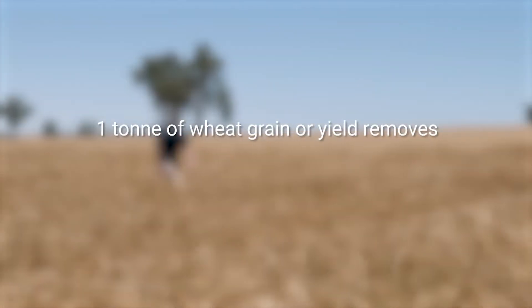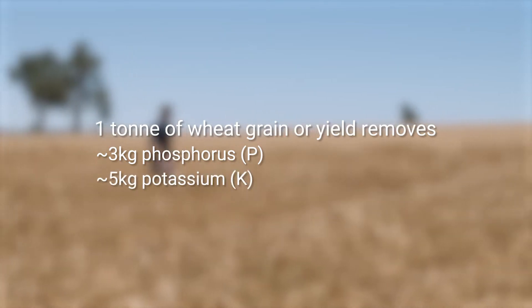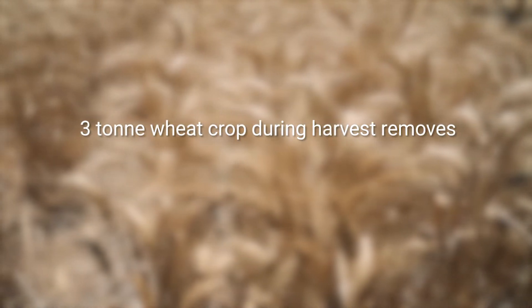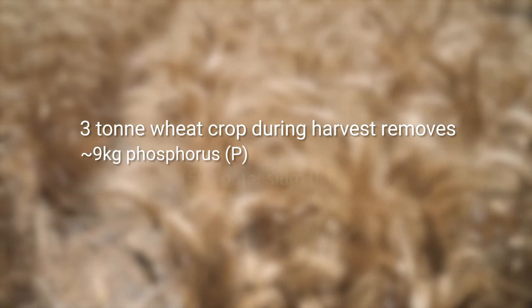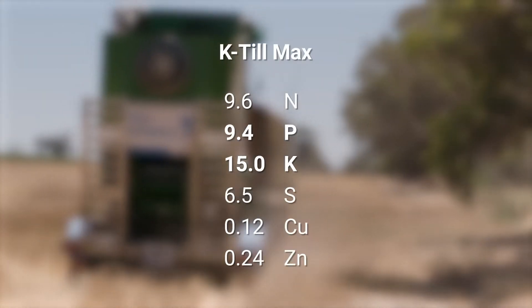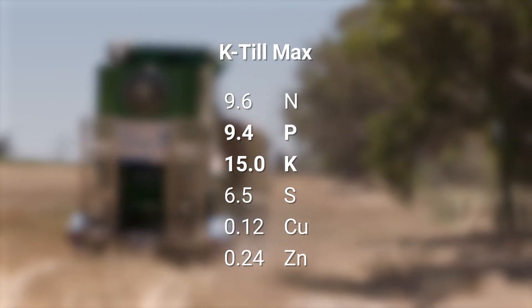One tonne of wheat will remove three kilograms of phosphorus and around four to five kilograms of potassium. So for example a three tonne wheat crop you'd be looking at removing around nine kilograms of phosphorus and 15 kilograms of K — which matches the ratio of K-Til Max to have that application of 9kg P and 15kg K at 100 kilos per hectare.